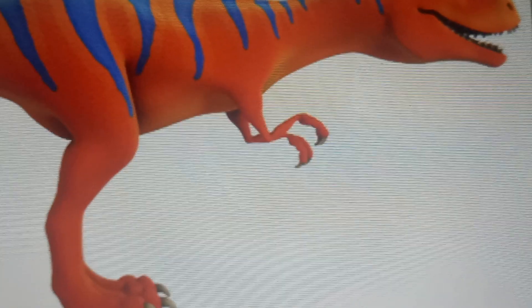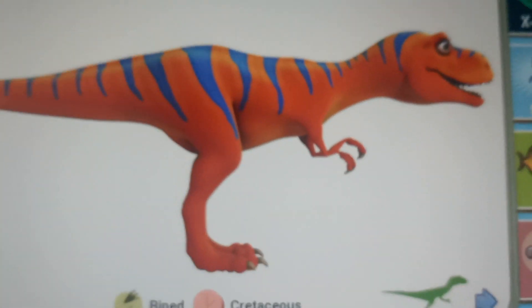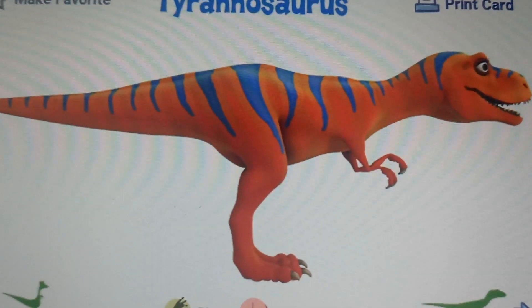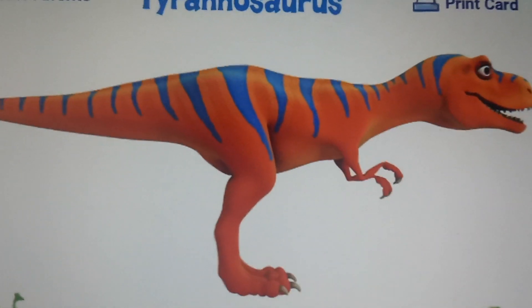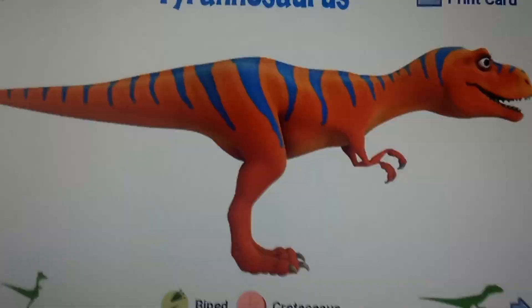Those arms are way too long and pronated. Plus this T-Rex is way too damn skinny — somebody give this thing a damn Wendy's burger. It's supposed to be a big heckin' choker.